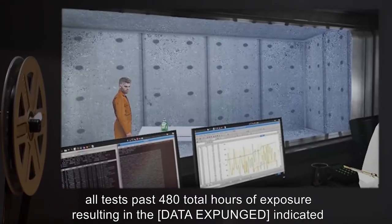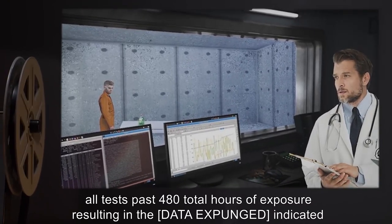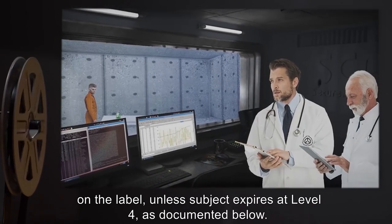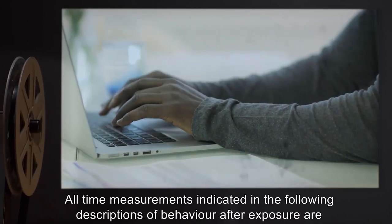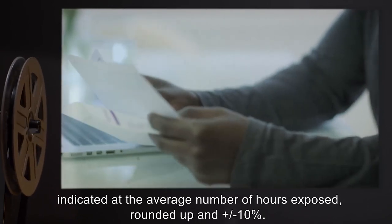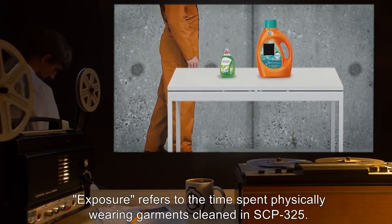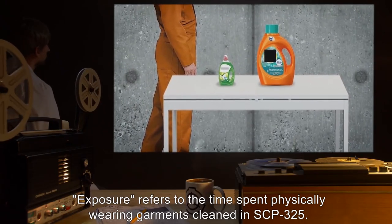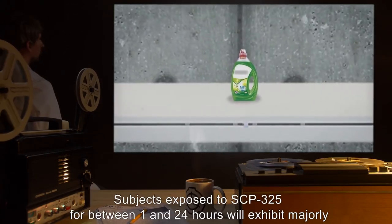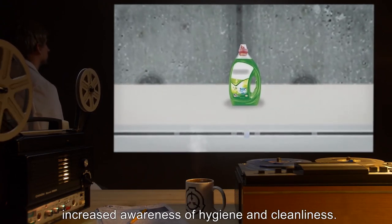All tests past 480 total hours of exposure result in data expunged, as indicated on the label. Unless the subject expires at Level 4, all time measurements in the following descriptions are indicated at the average number of hours exposed, rounded up in plus or minus 10%. Exposure refers to the time spent physically wearing garments cleaned in SCP-325. Level 1 Behavior: Subjects exposed to SCP-325 for between 1 and 24 hours will exhibit majorly increased awareness of hygiene and cleanliness.